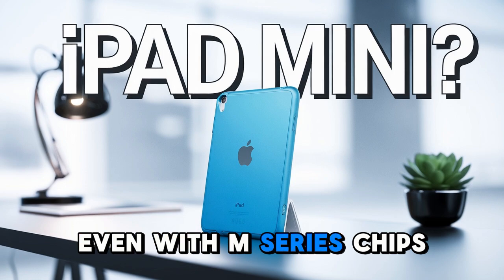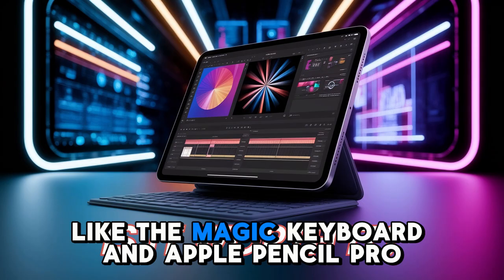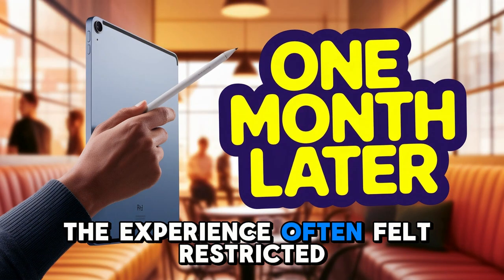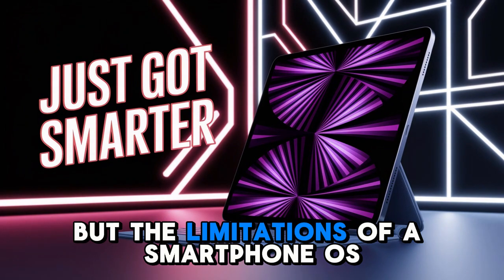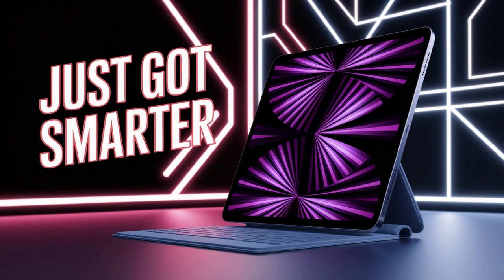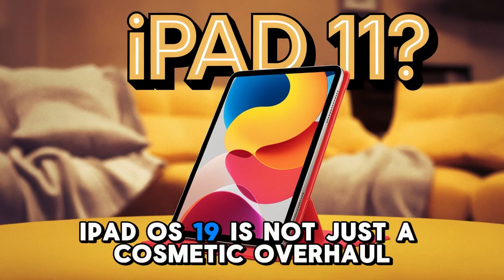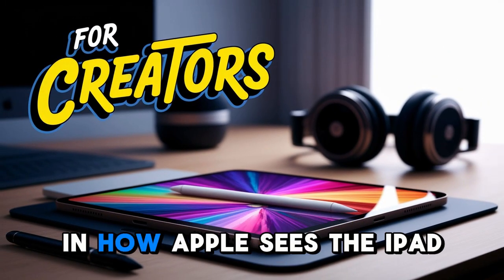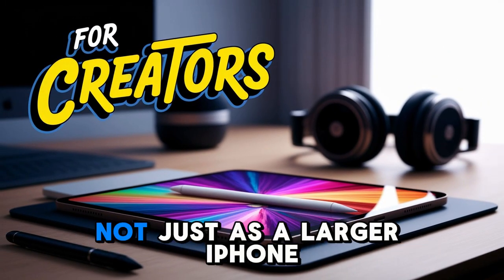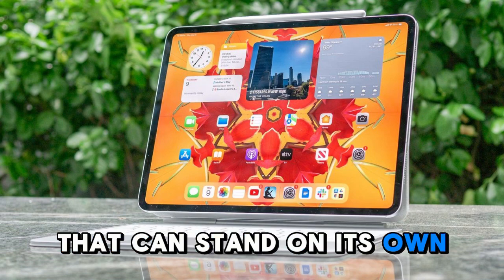Even with M-Series chips, gorgeous Liquid Retina XDR displays, and cutting-edge accessories like the Magic Keyboard and Apple Pencil Pro, the experience often felt restricted. You had a machine with the performance of a MacBook, but the limitations of a smartphone OS. That contradiction is finally being addressed. iPadOS 19 is not just a cosmetic overhaul. It marks a philosophical shift in how Apple sees the iPad — not just as a larger iPhone, but as a productivity-first device that can stand on its own.